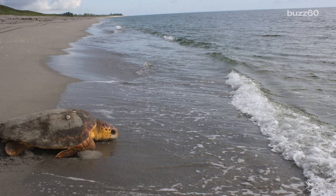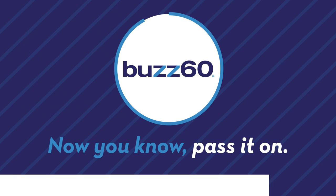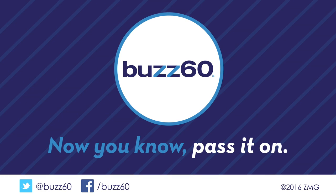As for this saved reptile, we hear she made it back just in time for the Finding Dory premiere. I'm Kelly Nealon for Buzz 60. Now you know, pass it on.